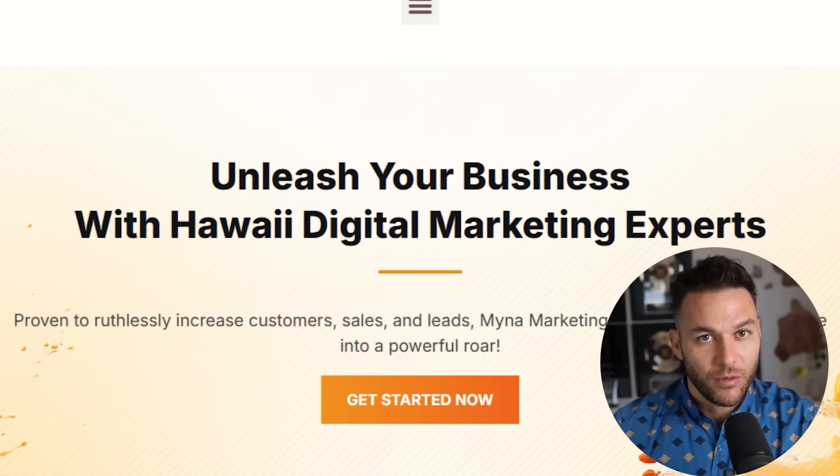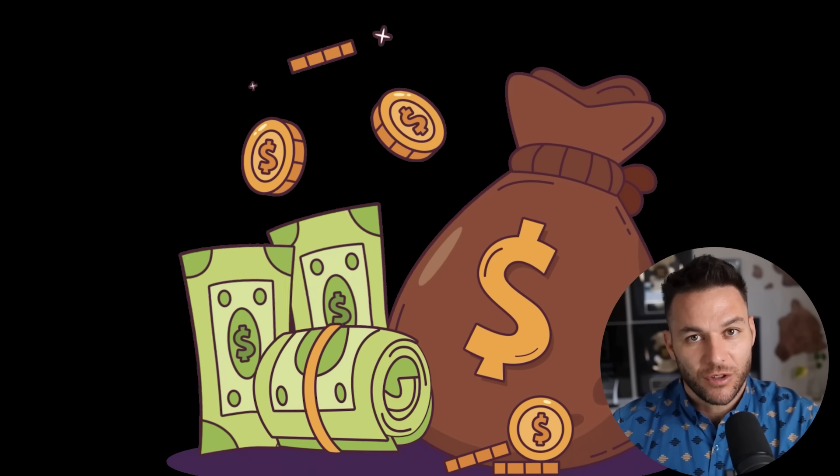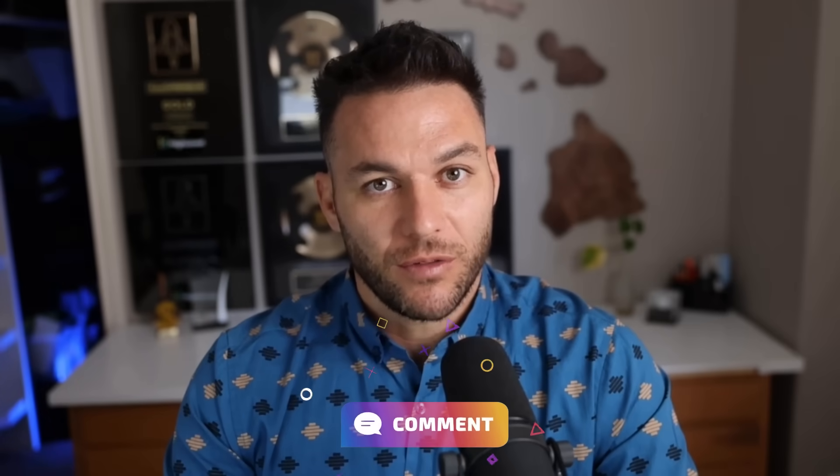If you're new here, I'm Nick Ponte's AI avatar. While the real Nick is busy helping businesses with Mina Marketing, Hawaii's fastest-growing marketing agency, I'm here dropping the latest AI hacks, tools, and money-making strategies. The real Nick reads every single comment on these videos.